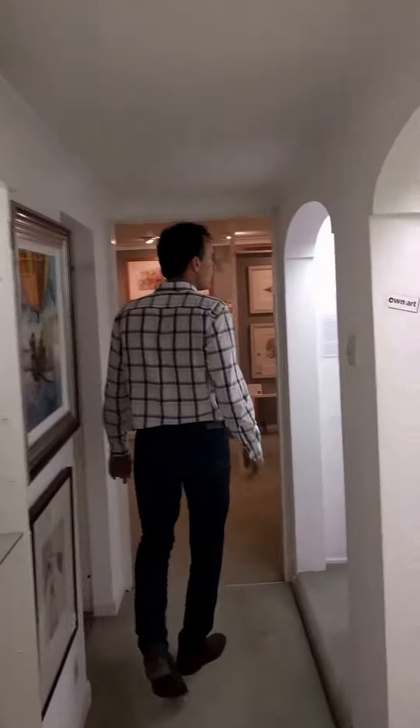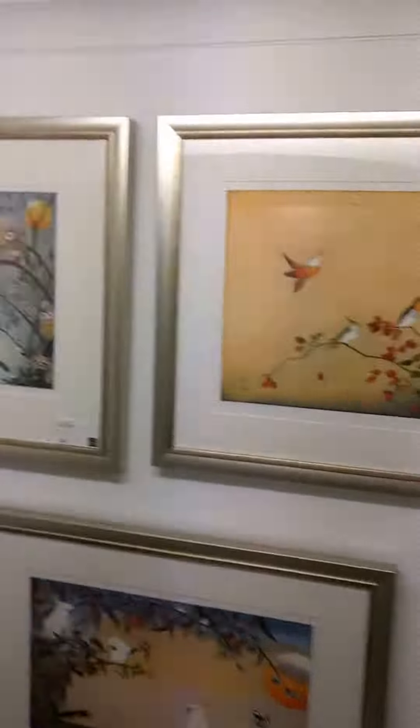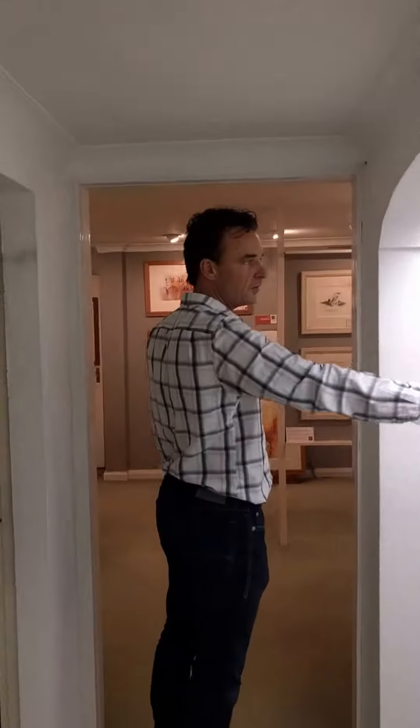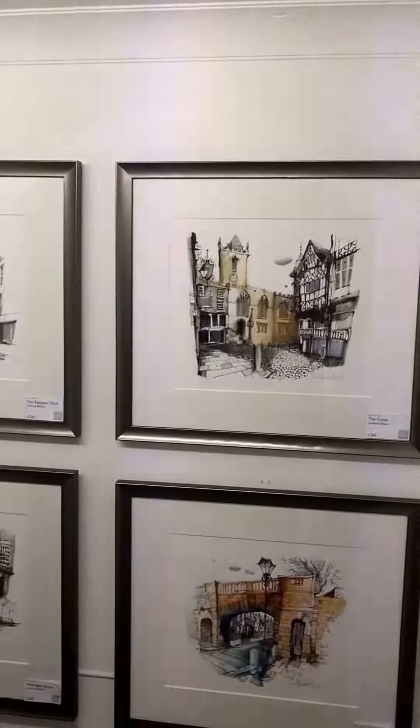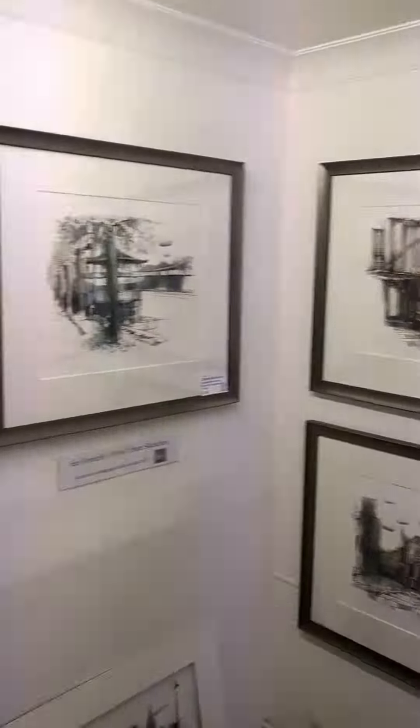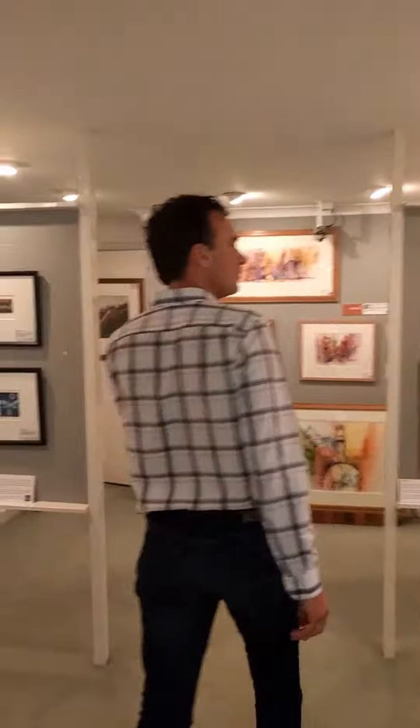This is an artist called Ian Fenley, with a really urban twist on Chester's back streets and main streets.